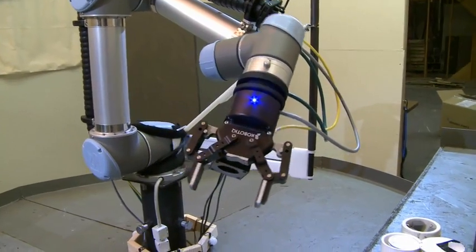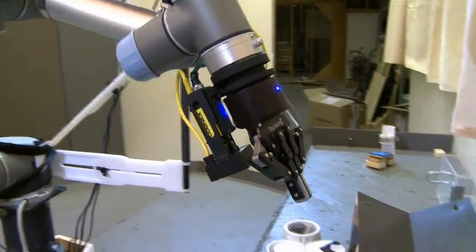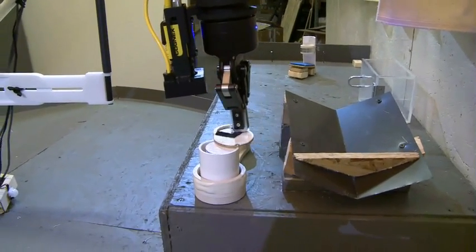We actually got a mentor, Kevin Croft from INL, who was very helpful in this project. He actually got us some of the equipment that we could use, from other projects he's worked on. He's been a very good mentor, as he has experience in the robotics field.